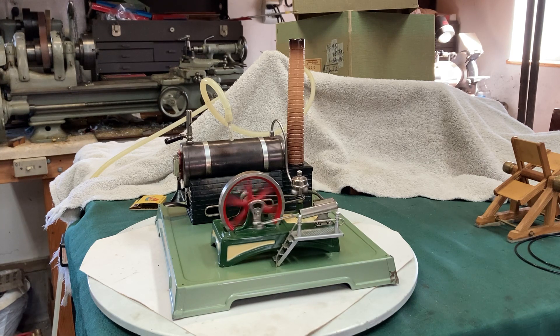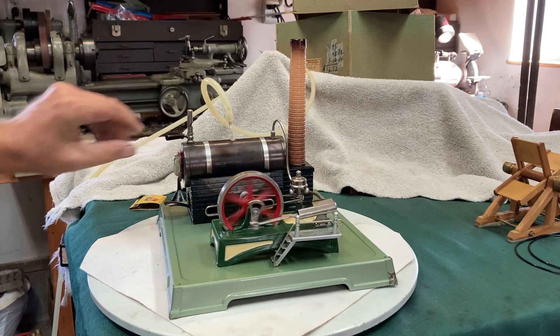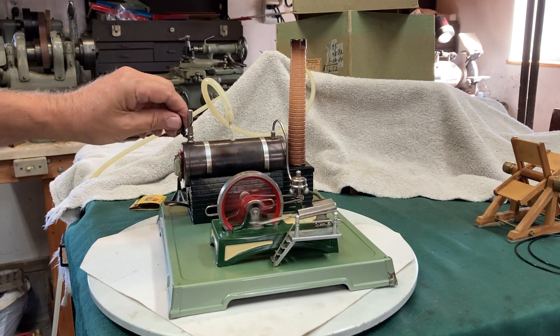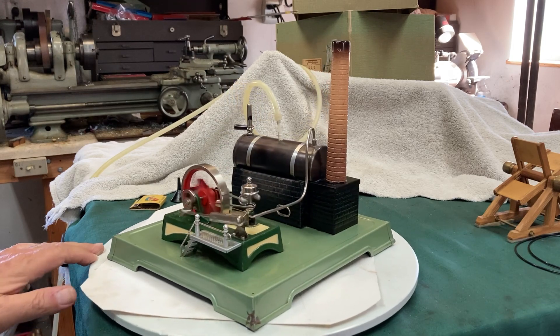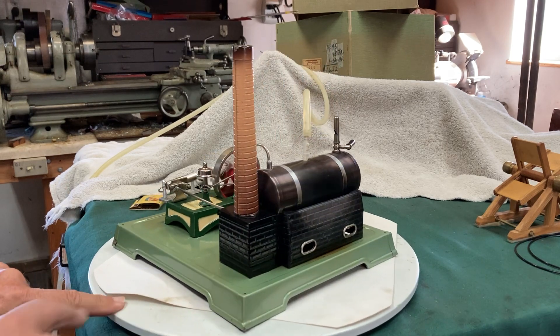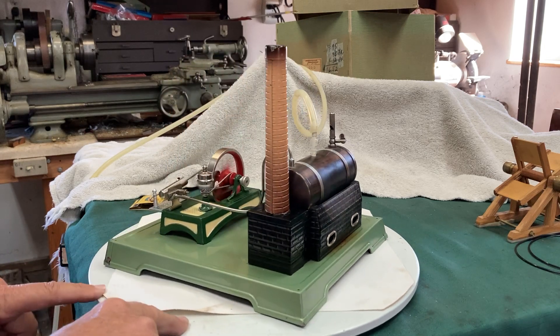And we're off and running! It runs just like anything else I've ever gotten from Roger — beautifully. I'll throw a little more air at it to see if we can get the whistle going. And there it is — the engine that started it all for the Temple of Steam.